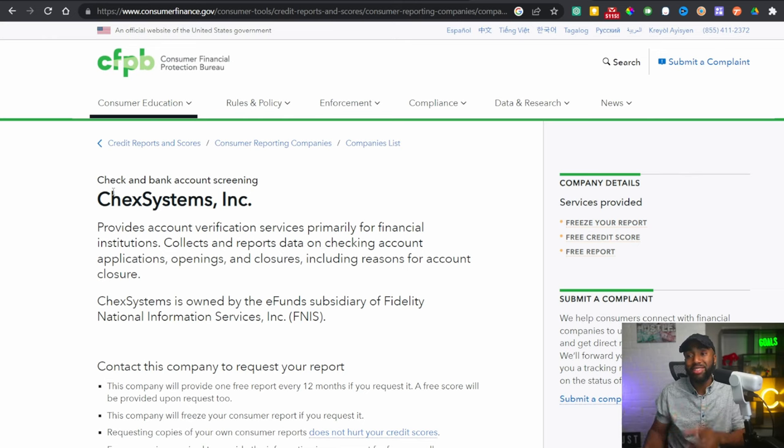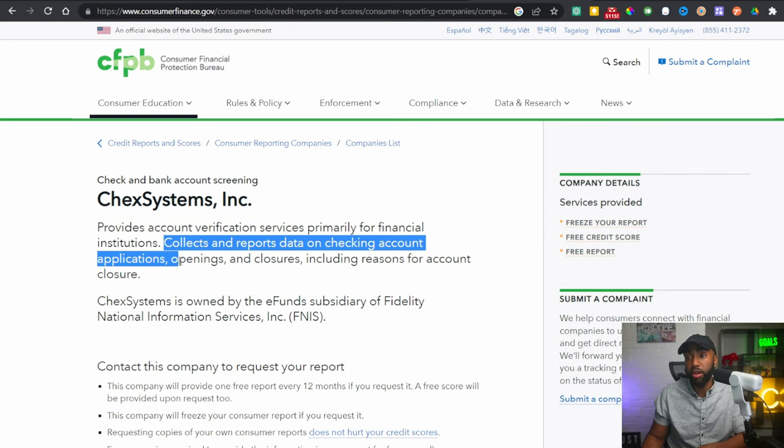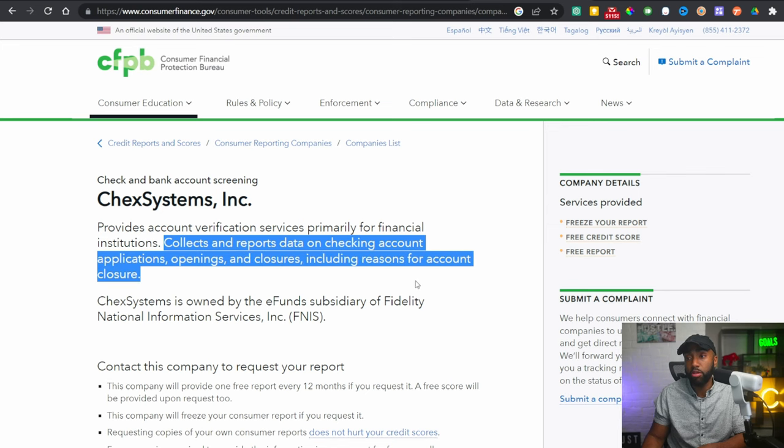The next thing to watch out for is the ChexSystems. This provides account verification services primarily for financial institutions — it collects and reports data on checking account applications, openings, and closures, including reasons for closure. This is really how banks keep track of you, sort of like the credit bureaus. If you have any negative marks with a past bank, that will go on your ChexSystems report. A reasonable limit seems to be opening about 10 bank accounts per year, though people have pushed past that without a problem — like my audience member who likely exceeded that the year he made about $8,000.